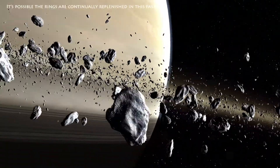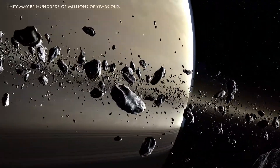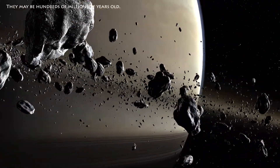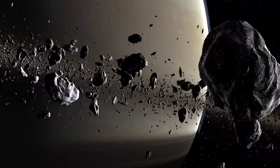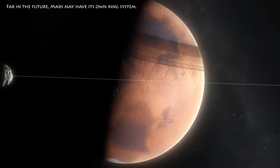It's possible the rings are continually replenished in this fashion. They may be hundreds of millions of years old. Far in the future, Mars may have its own ring system.